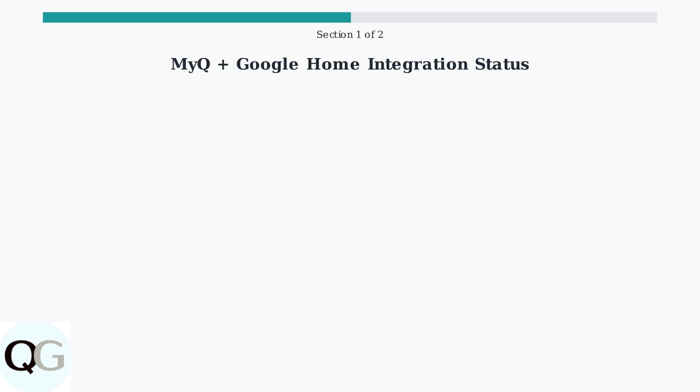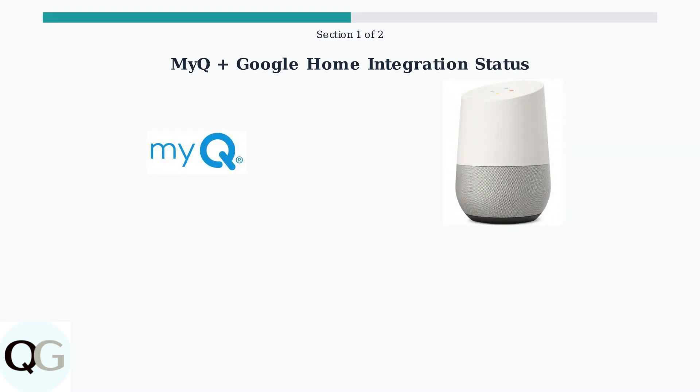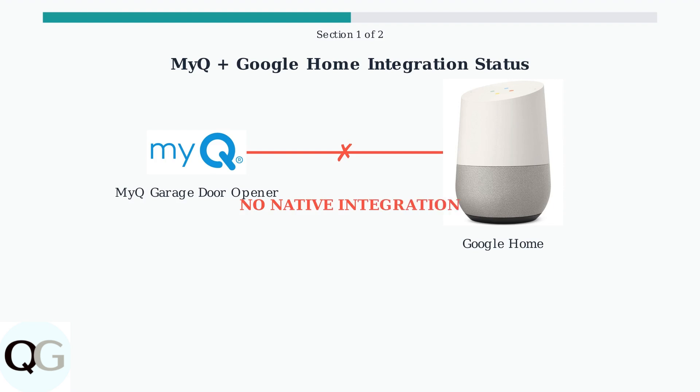As of July 2025, the integration between MyQ garage door openers and Google Home presents significant challenges for users seeking seamless smart home control. MyQ garage door openers and Google Home devices are both popular smart home products, but they currently cannot work together directly. There is no direct native integration between these two systems.